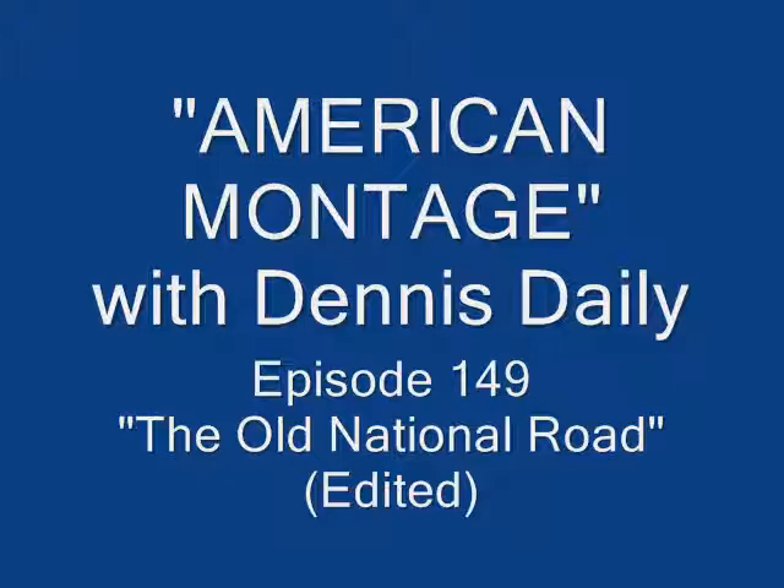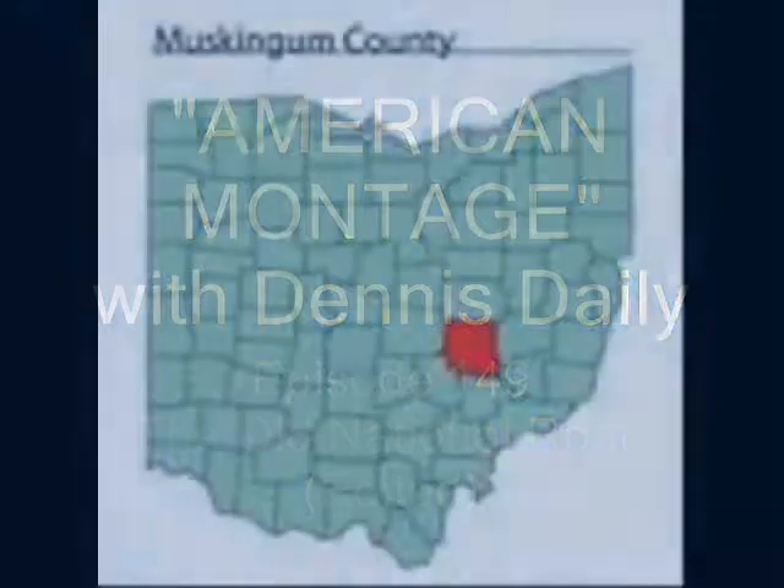Hi, everybody. I'm Dennis Daly. I spent 20 years with United Press International, most of it with the old UPI radio network. My favorite assignment was going on the road, producing and hosting American Montage. It was an hour-long weekly program. Here's an edited version of one of those shows.